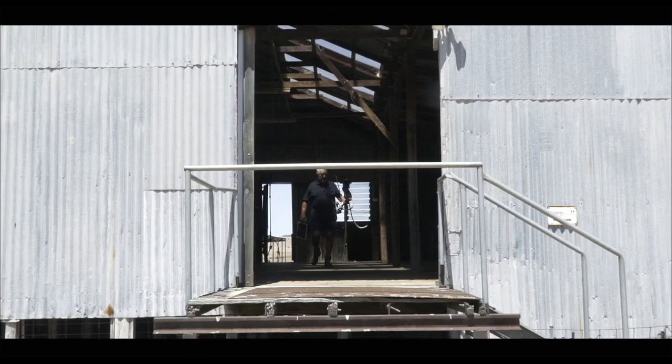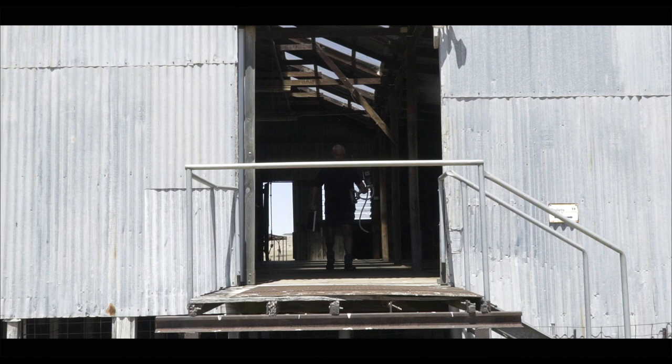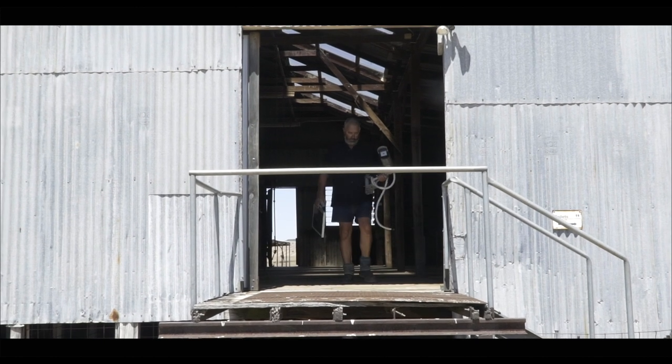Everyone that's getting out of sheep saying, 'Oh, that's too bloody hard' — it's not hard. Sheep work's not hard if you've got good facilities, and it doesn't have to be expensive to be good.